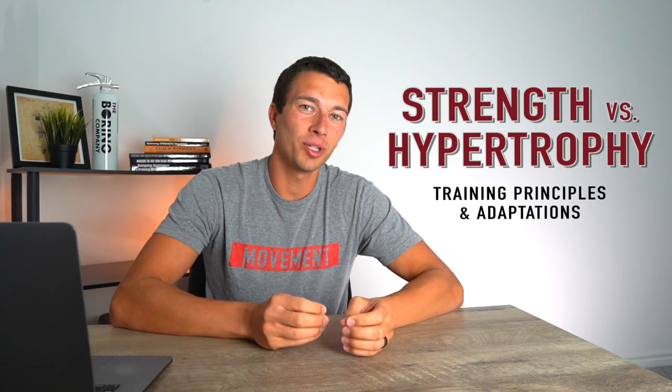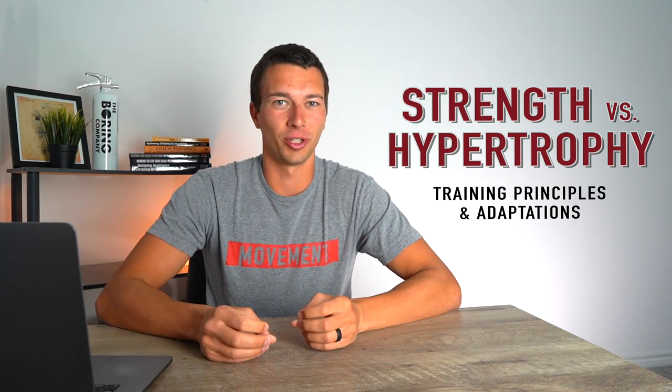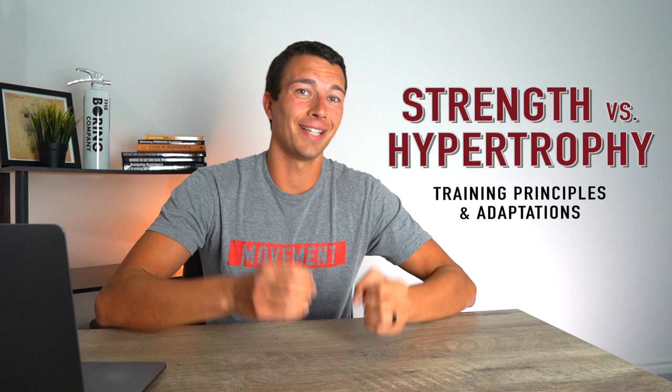Hey, what's up, it's Matt with Movement System. In this video we're going to talk about the training principles and adaptations associated with strength versus hypertrophy training. It's important that we understand the science and the evidence around strength and hypertrophy training and the specific adaptations that we get, so we can optimize the training decisions for ourselves and our clients.